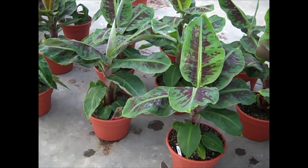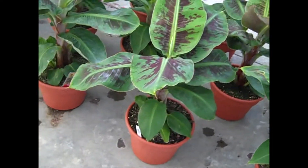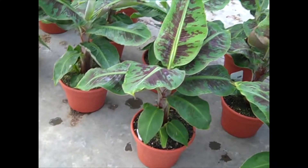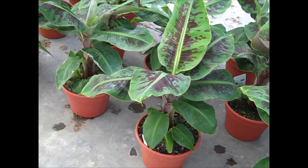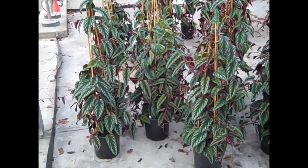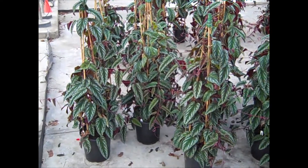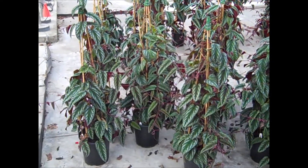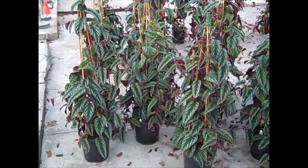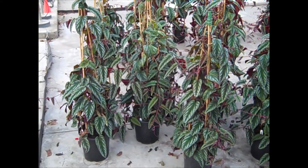Look at these beauties — this is Musa 'Truly Tiny.' You can see the gorgeous foliage; they're in terracotta pots, so they're ready to go right on the patio. I showed you these last week, and again they're moving fast — a lot of these are on order. And this is Cissus vine — these are one-gallon staked, easily 24 inches. A gorgeous vine.